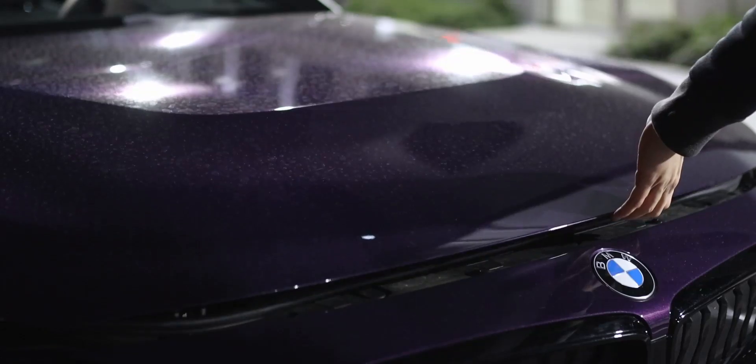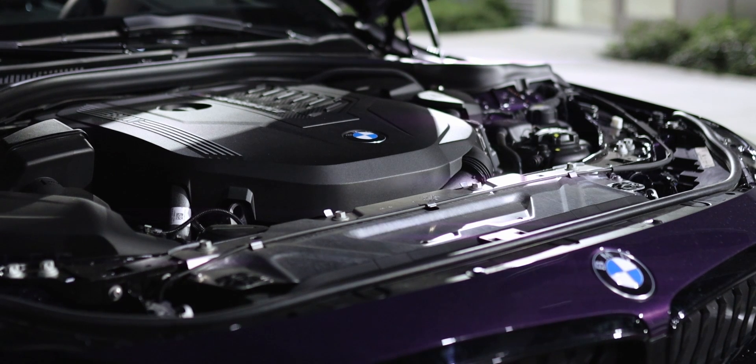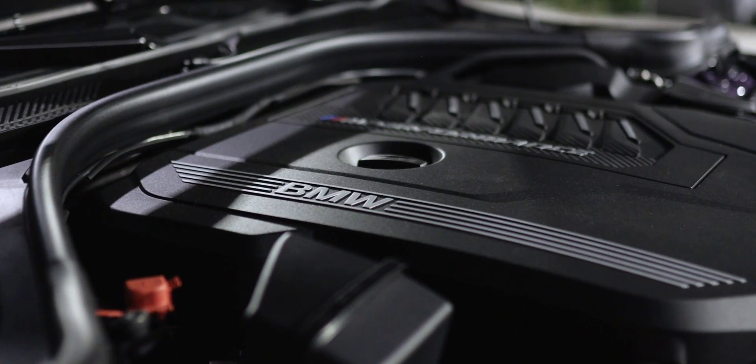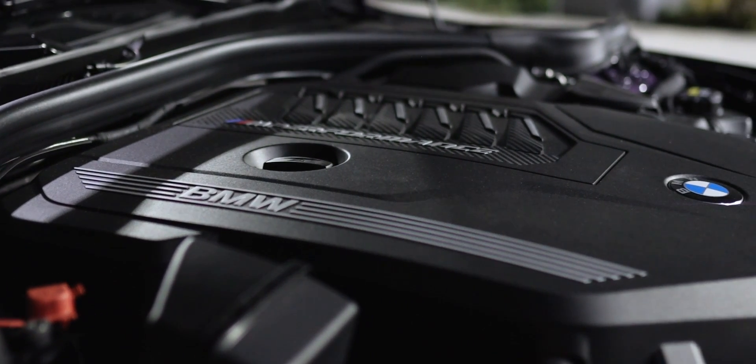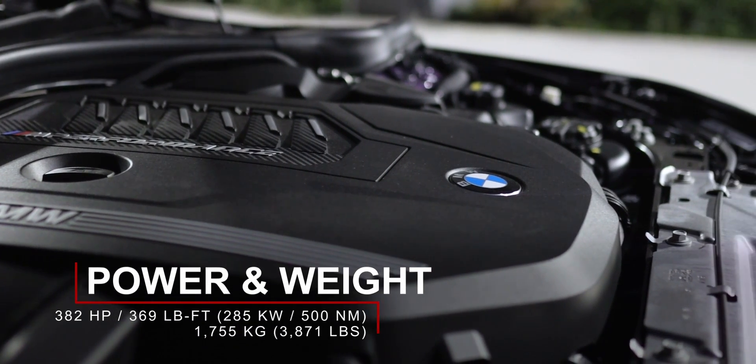As you may have noticed, I am filming this at night — I'm just trying something different. If you like it, great; if not, let me know in the comments. Anyway, under the hood of the BMW M240i you will find the B58 engine, which is a turbocharged three-liter inline-six producing 382 horsepower and 369 pound-feet of torque.